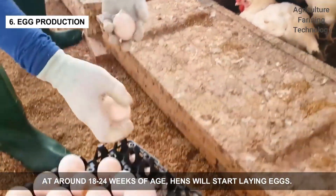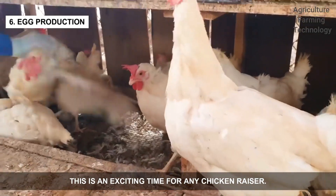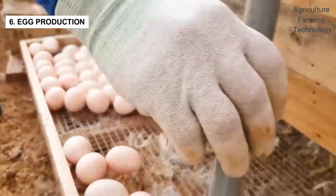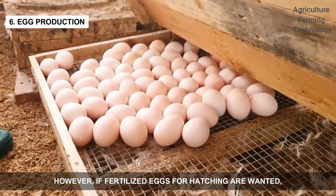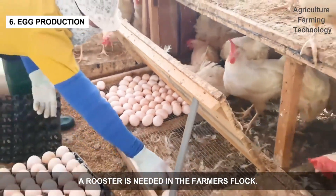At around 18 to 24 weeks of age, hens will start laying eggs. This is an exciting time for any chicken raiser. A hen will lay eggs even without a rooster. However, if fertilized eggs for hatching are wanted, a rooster is needed in the farmer's flock.